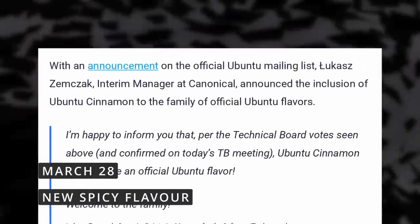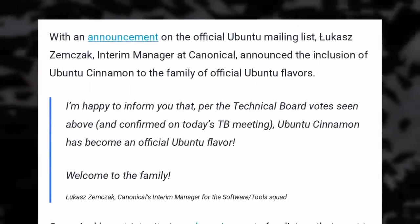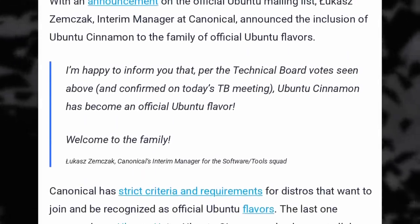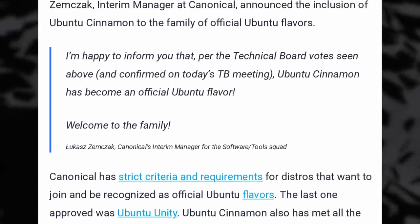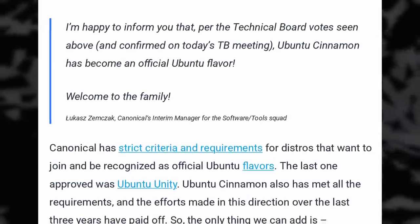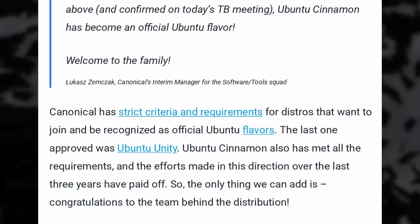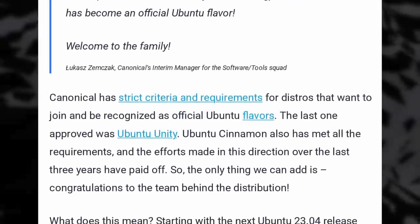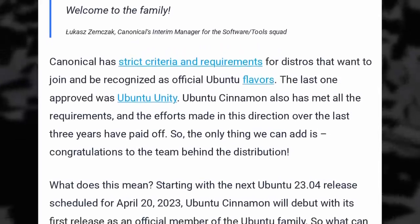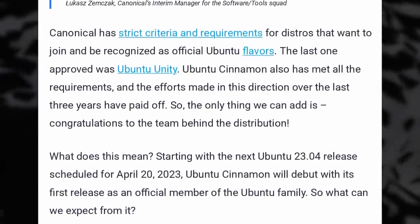Speaking of Ubuntu flavors, another one gained official status. After Ubuntu Unity, it's now Ubuntu Cinnamon's turn. The variant has been officially accepted as a flavor, which means they meet the pretty tough criteria Canonical set, like signing the Ubuntu code of conduct, having a large enough community, having one or more developers to upload packages on Launchpad, and generally following Ubuntu's goals and release process. It also means Ubuntu Cinnamon won't be able to provide Flatpak pre-installed, like every other Ubuntu flavor.